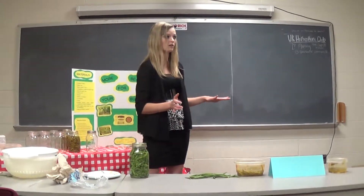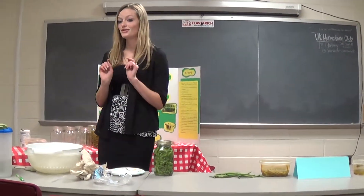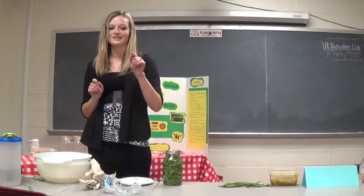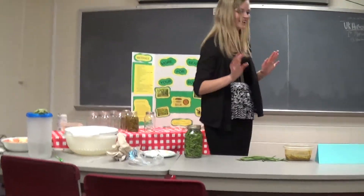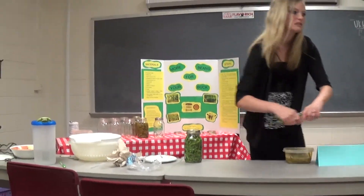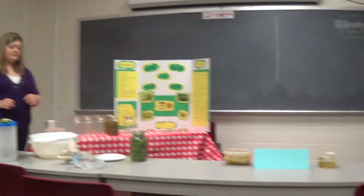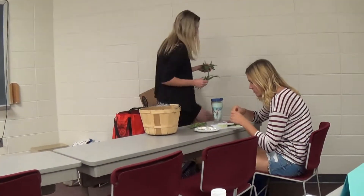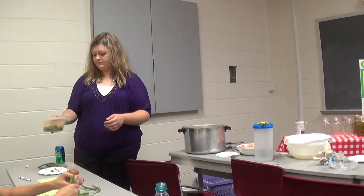Now you all get to do it. You each have your beans — if some of you have already broken them, that's okay. If others want to break more since some people had to leave, we can have enough to fill the jar. Break the ends off and remove any bad spots like we showed you previously.